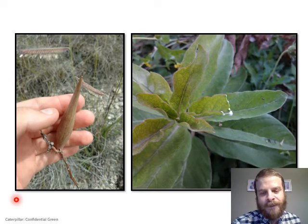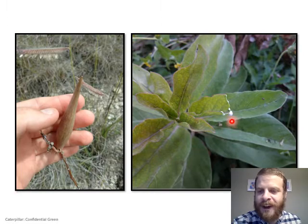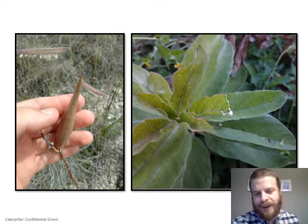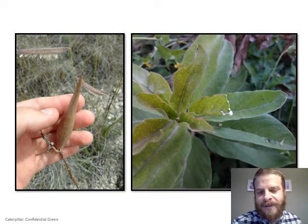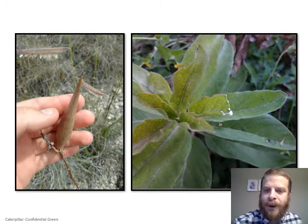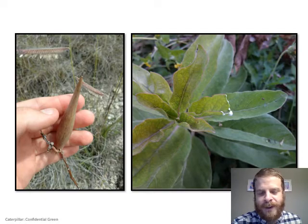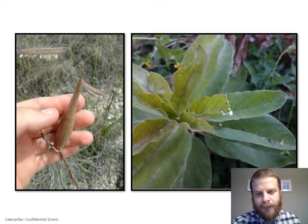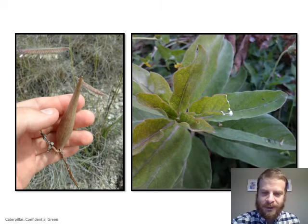Another feature of milkweeds — not entirely unique but rather notable — is the milky sap. Other plants also have milky white sap, but milkweeds have it too, and it's a physical defense for the plant. Little insects that try to eat the leaves or stems will get their mouthparts gummed up with the sticky sap if they're not careful, creating an additional physical challenge for any bug that tries to eat it.